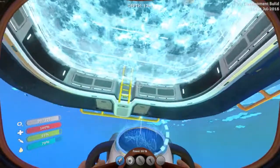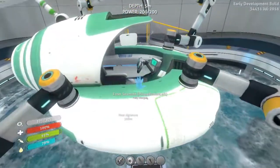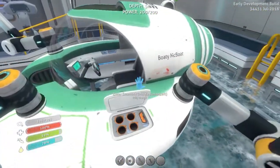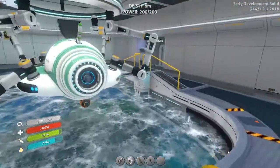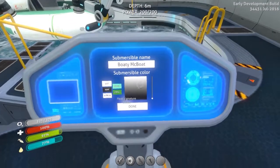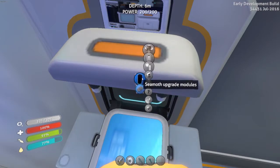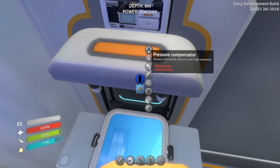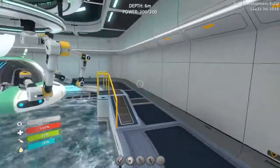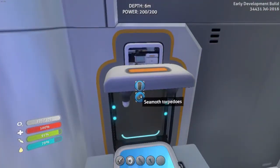In addition to everything I've been making, I also built the moon pool, which allows us to upgrade our seamoth. The seamoth has a new paint job and a new name — I called it 'Boaty McBoat.' I wanted to call it Boaty McBoatface but didn't have the space. The moon pool interface lets me change colors and settings, and here's the crafting menu. It has four upgrade slots.